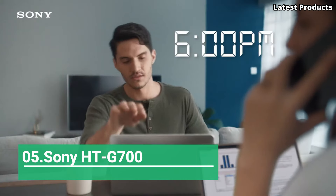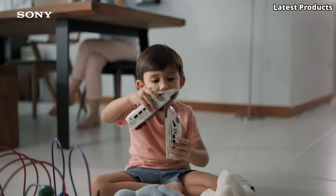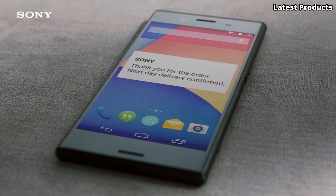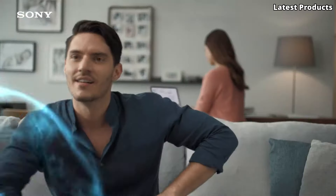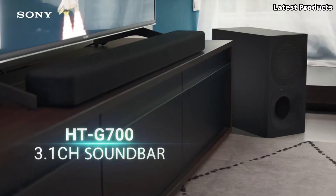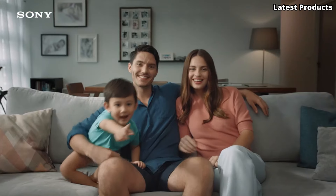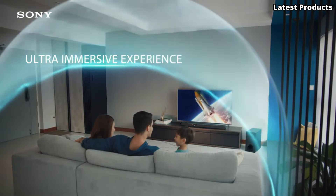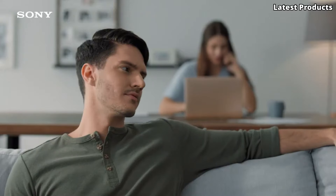Number 5: Sony HTG700. Introducing the Sony HTG700, your ticket to an immersive home theater experience like no other. This sleek and powerful soundbar brings cinematic audio quality right into your living room, elevating your movie nights and gaming sessions to new heights. With its 3.1 channel Dolby Atmos and DTS-X support, the HTG700 delivers breathtaking surround sound, enveloping you in a rich audio environment that enhances every scene.